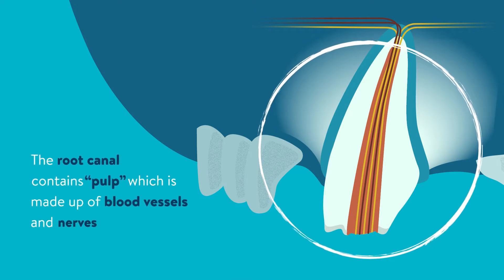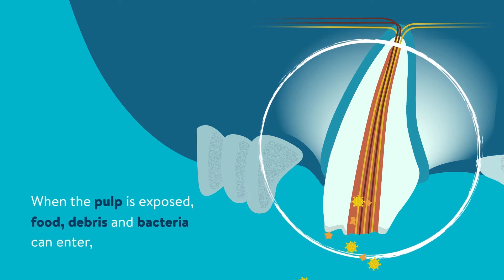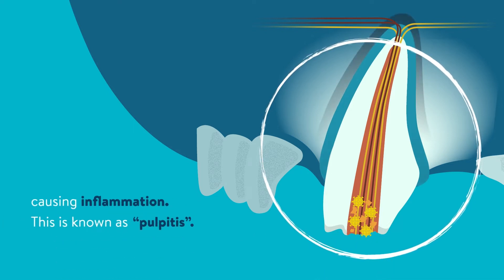The root canal contains pulp which is made up of blood vessels and nerves which help to nurture the tooth from the inside. When the pulp is exposed, food, debris and bacteria can enter, causing inflammation. This is known as pulpitis.